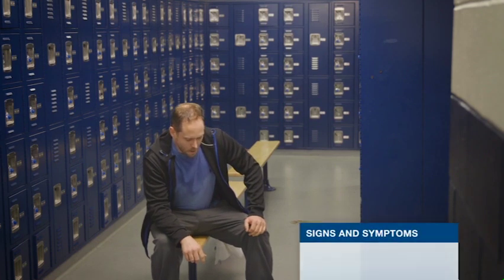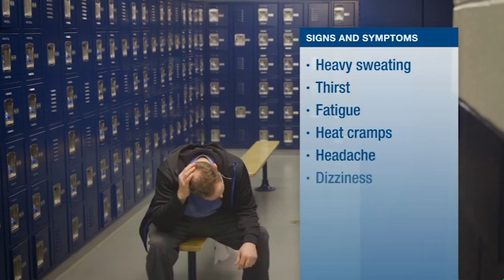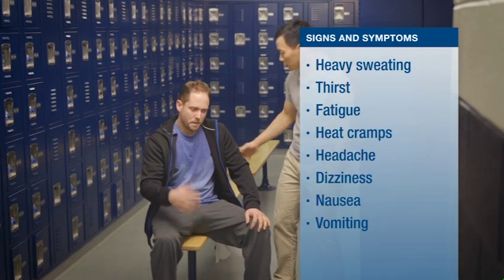Let's review the signs and symptoms for each of these heat emergencies. Signs and symptoms of heat exhaustion include heavy sweating, thirst, fatigue, heat cramps, and later may include headache, dizziness, nausea, or vomiting. It is possible for heat exhaustion to develop into heat stroke.